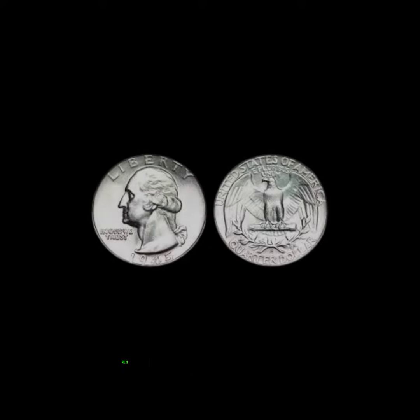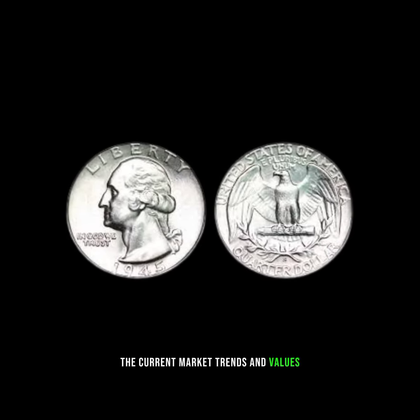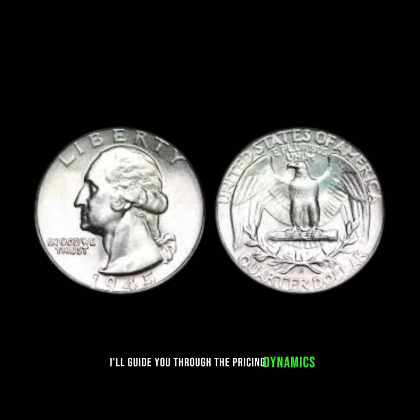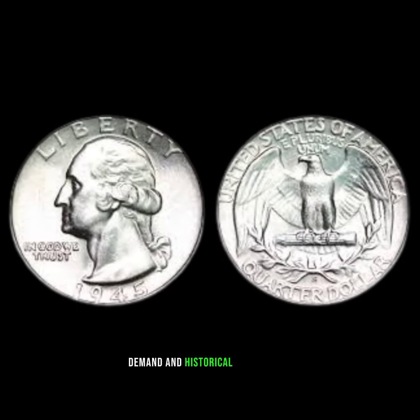Market trends and values: now, let's get to the heart of the matter — the current market trends and values of 1945 quarter dollars. I'll guide you through the pricing dynamics, considering factors like rarity, demand, and historical significance.